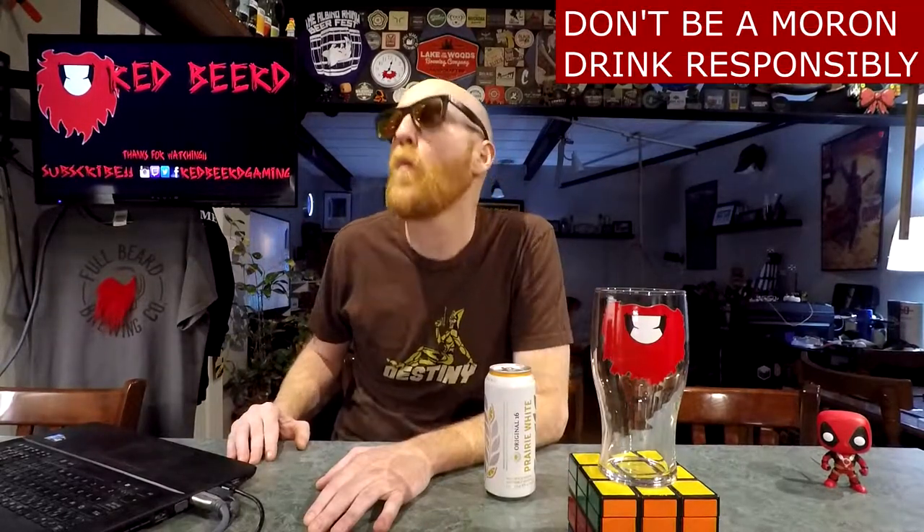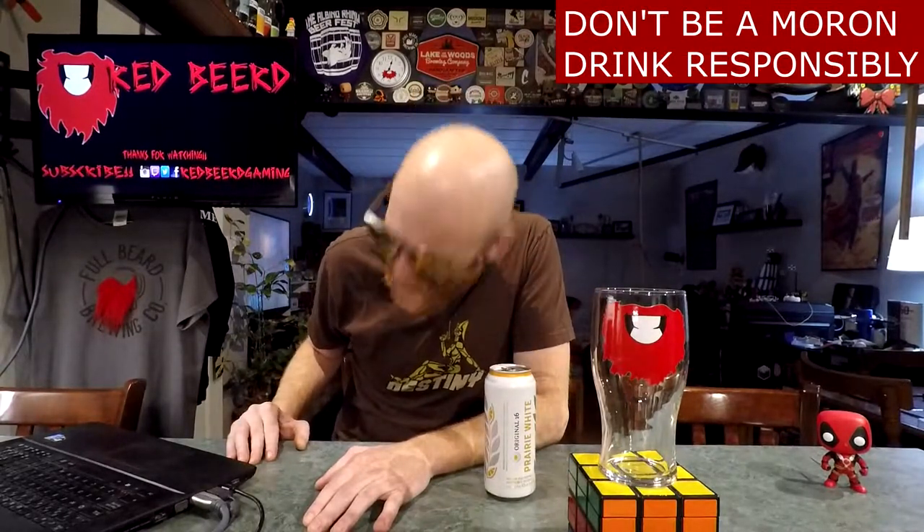Let's have some beer. What's going down, people of the world? Thank you so much for joining me for yet another beer review. My name is Red Beard, and for the beer of the day we've got us a can of Original 16 Prairie White Belgian Style Wheat Beer with premium orange peel and spices.